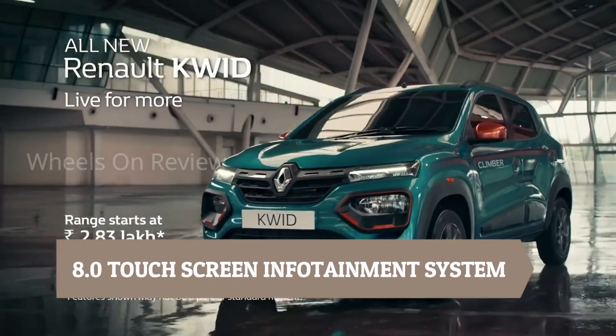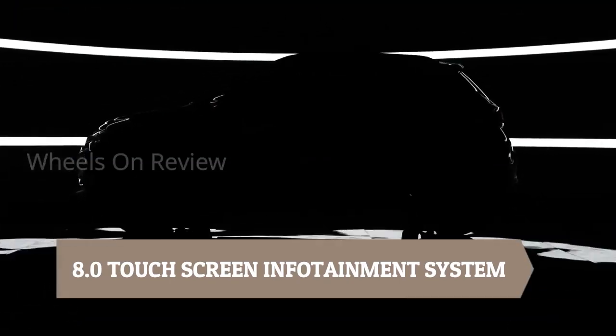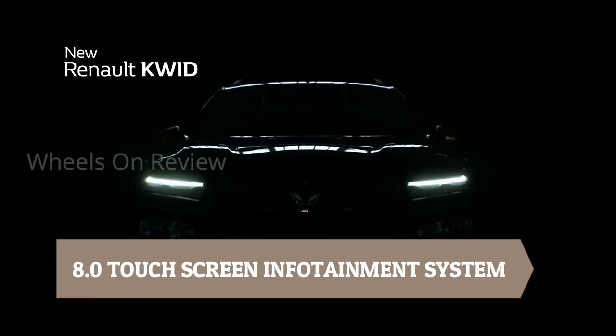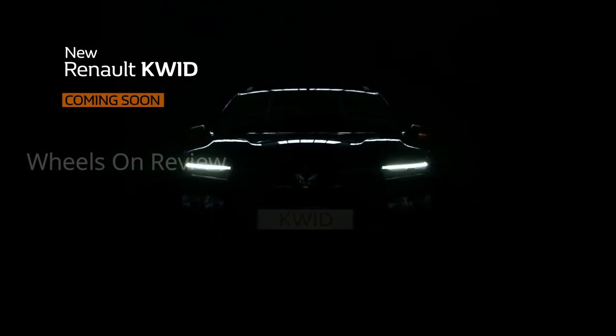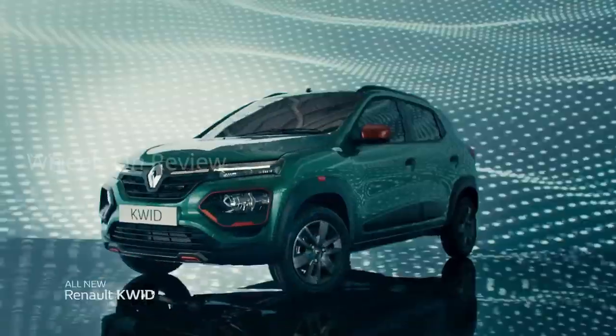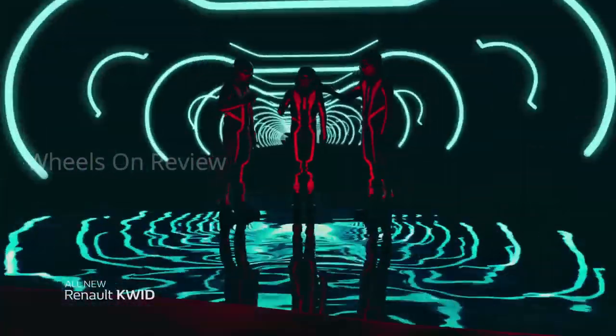We have an 8.0-inch touchscreen infotainment system. There is Apple CarPlay, Android Auto, Voice Recognition, and a GPS loader. There are many features. If you look at the orange inserts, there are a lot of orange inserts throughout, giving a modern look. The infotainment system is very minimal with an executed look.